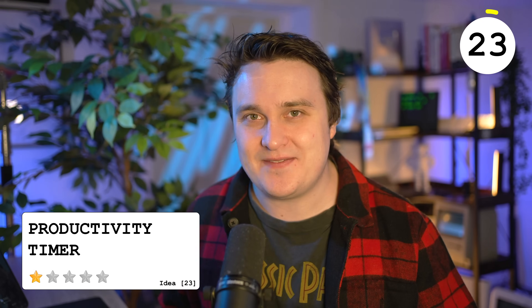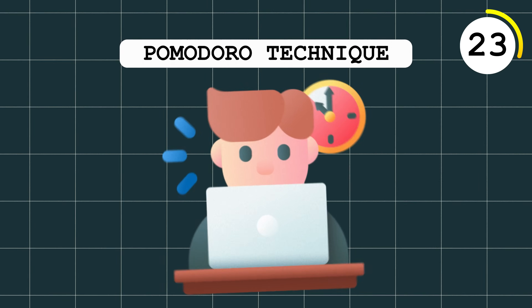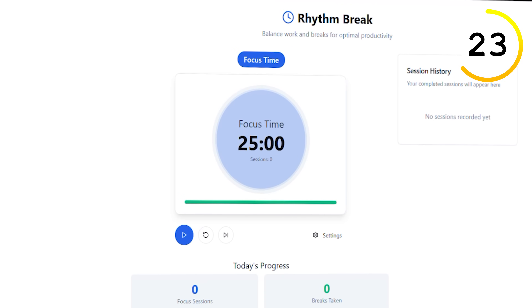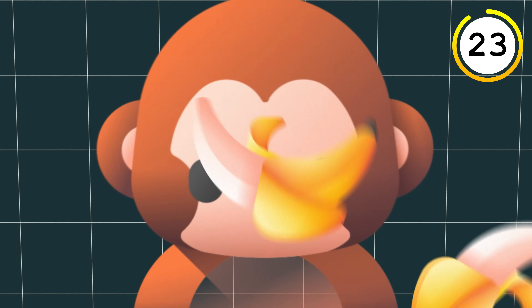Everyone does productivity differently. The Pomodoro Technique consists of 25 minutes of hard work, 5 minutes break, repeat 2 or 3 times, then get a 30-minute break. A lot of programmers want to do more than 25 minutes, so extend that. Find a way to reward them once the timer ends. Again, this is all about you — no one else.